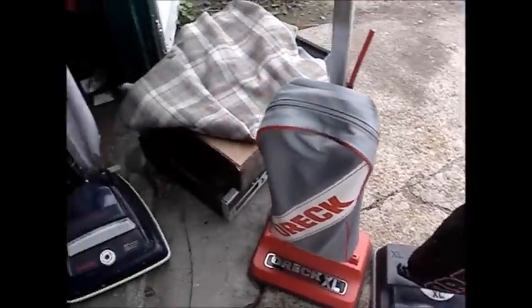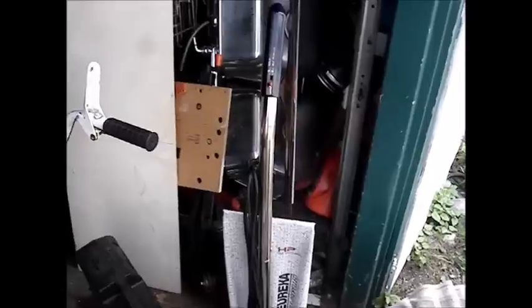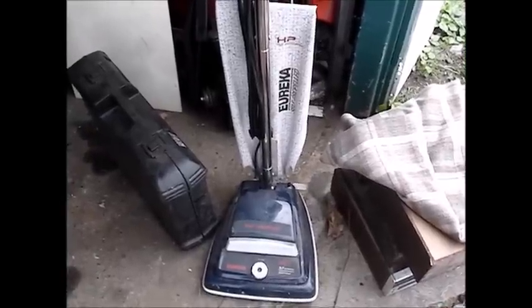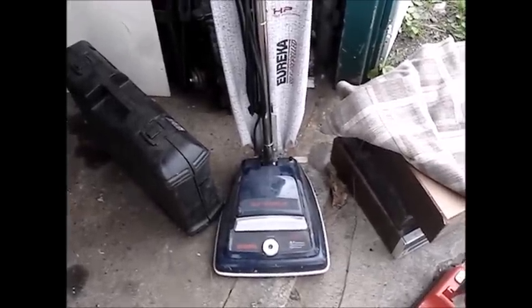I've got to hot-wire this one to see if the motor runs. If the motor runs I'll take the motor out, take the brush roll out, and put it in that vacuum. I also found this Eureka — I'm going to take the motor out of it. At work they use Sanitaire vacuums, which is a commercial clone of the Eureka Boss, and I think it uses the same motor. I'll take the motor out of this one and bring it to work so they can use it as a spare.